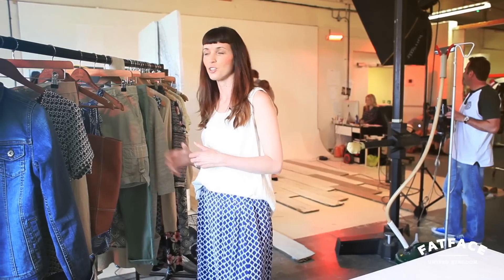Hi, I'm Ellen. I'm a stylist at Fatface and I'm here in the studio shooting our summer range. I've just pulled together a few key pieces that you can mix and match for any adventure on your weekend away.